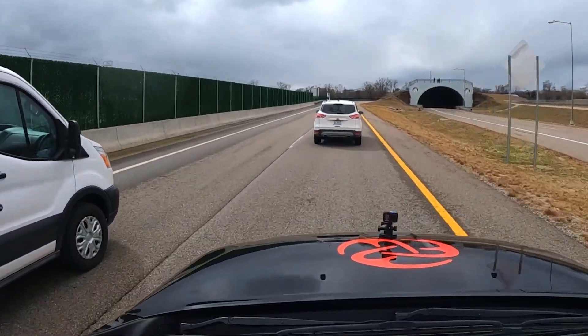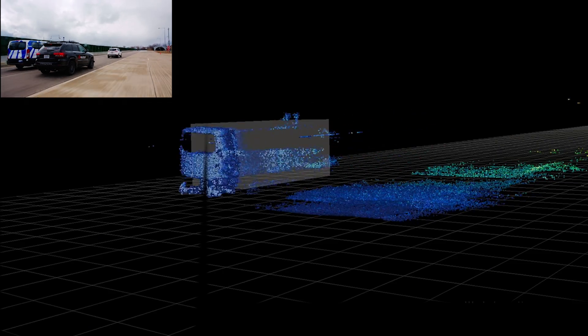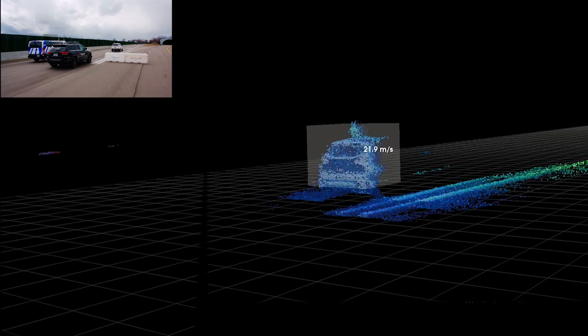With low latency, Microvision can update the drivable and non-drivable point cloud with speed and accuracy, allowing the vehicle to react faster. Using a dynamic field of view, it visualizes the truck and the encroaching vehicle at near range, as well as the obstacle in the right-hand lane.